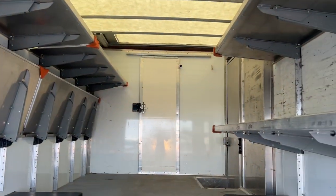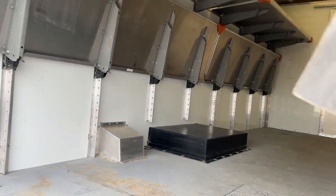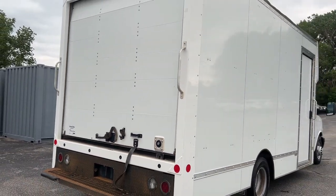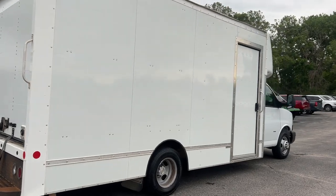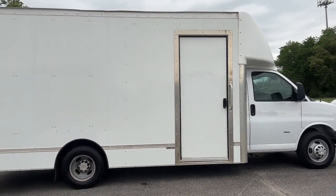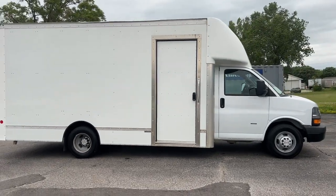Don't let the competition leave your business behind. Get the advantage with this well-equipped Express. Our team will give you an outstanding test drive experience. Stop in today. We'll see you next time.